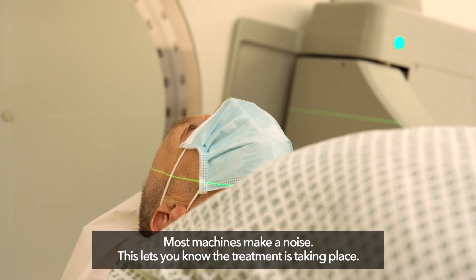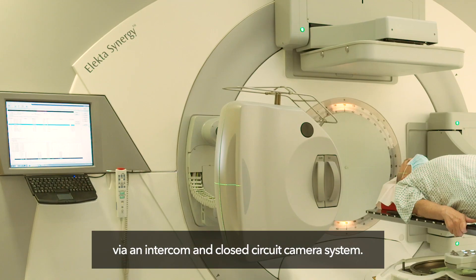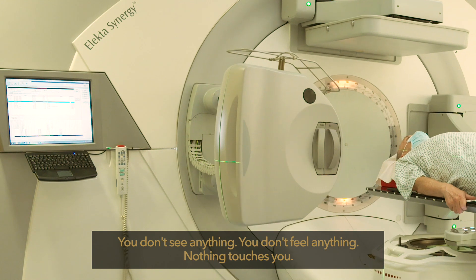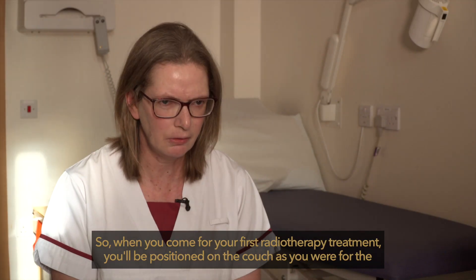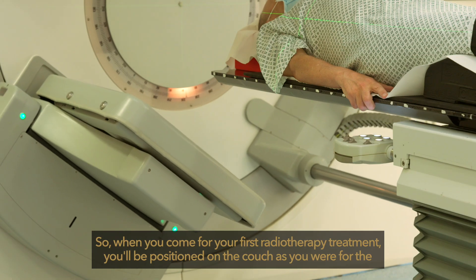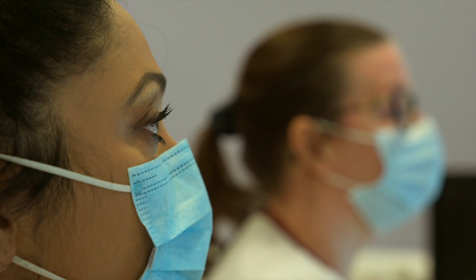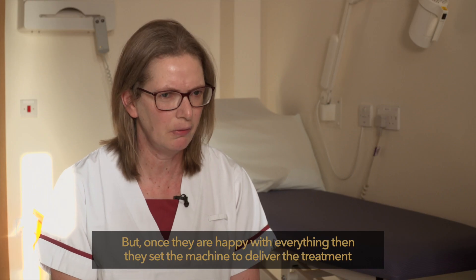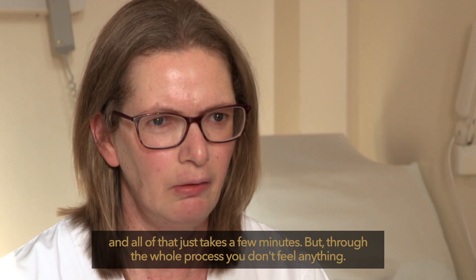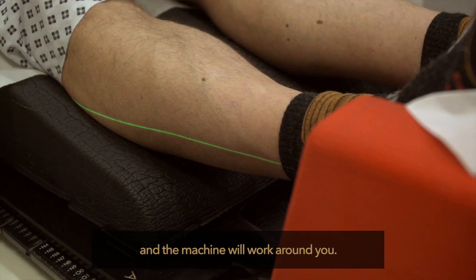Most machines make a noise, which lets you know the treatment is taking place. You will be alone during treatment but the radiographers will be able to watch you and listen via an intercom and closed circuit camera system. You don't see anything or feel anything — nothing touches you. You'll be positioned on the couch as you were for the planning scan, and we want to reproduce that position every day. If you have a problem, just wave your hand and they come straight back to you. Once they're happy, the machine delivers the treatment in a few minutes. Just try to relax on the couch and keep still, and the machine will work around you.